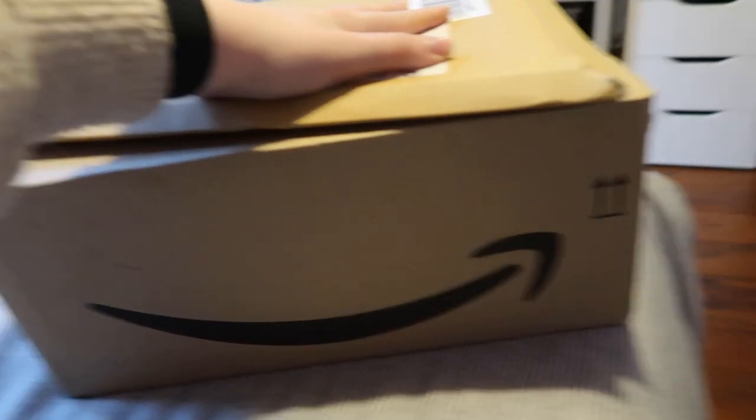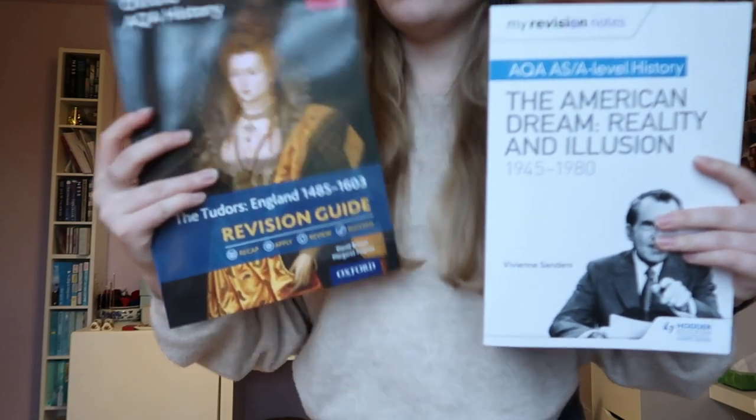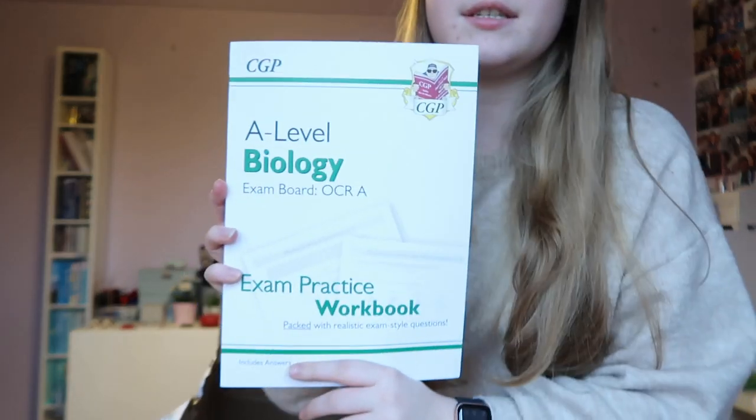So everyone, it's another day and we've got another parcel — two Amazon packages. We ordered these yesterday and Amazon Prime is amazing so they're already here. I actually know what they all are because I ordered them with mum. First, these are my A-level revision guides for history — I've got my American Dream Topic One and my Tudor England one. And then there's my A-level biology exam practice workbook to go with my revision guide I already had, because you can never do too many exam questions when preparing for exams.